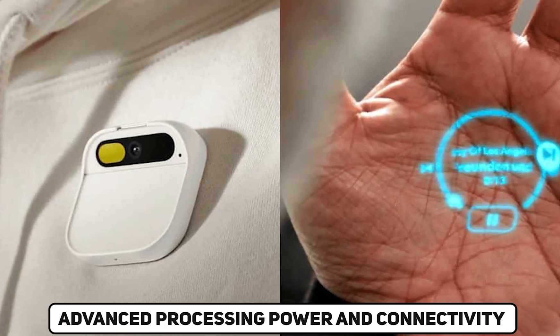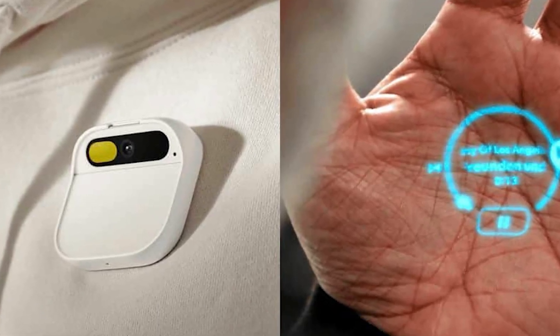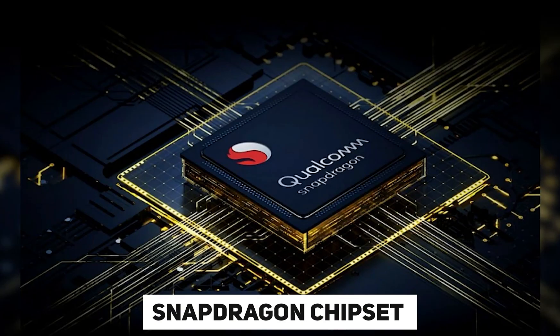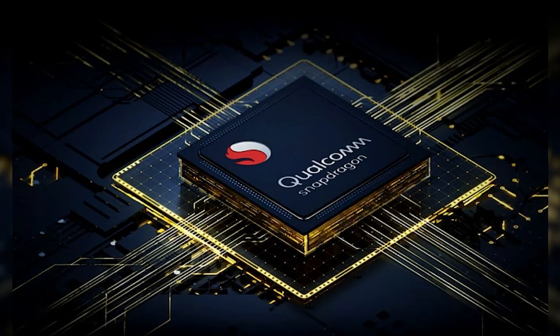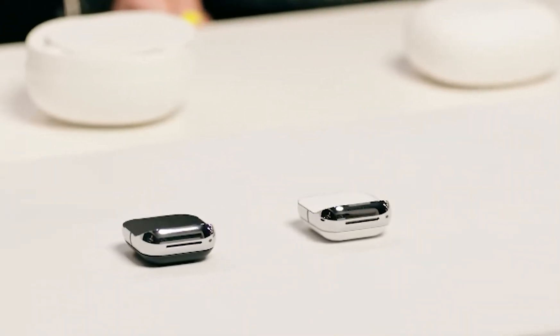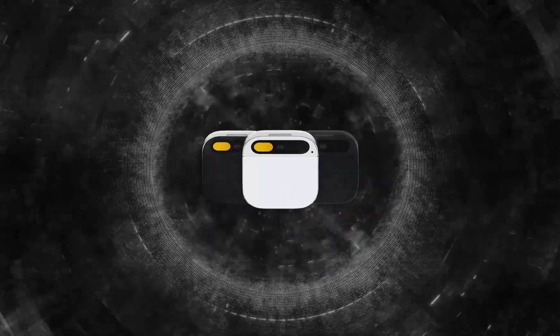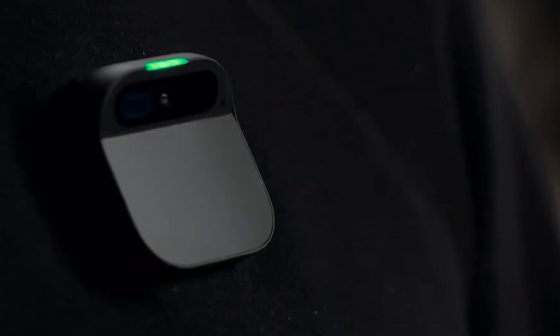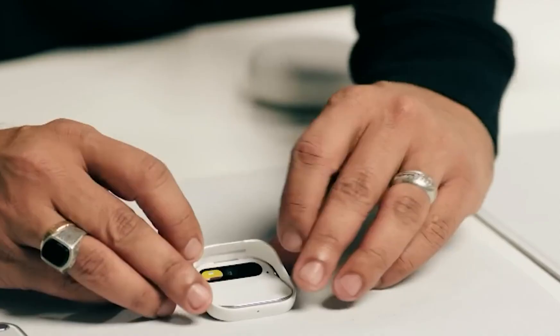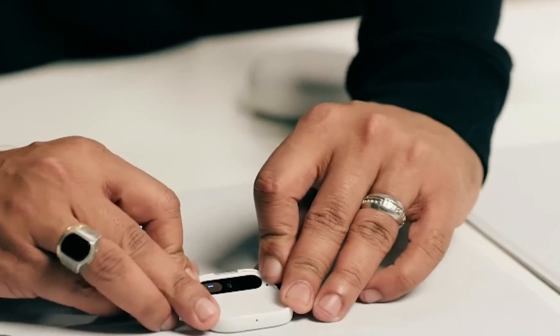Advanced Processing Power and Connectivity: The Humane AI pin's Qualcomm Snapdragon chipset is not just a technical specification — it's the powerhouse that drives the device's capabilities. This cutting-edge processor ensures swift and responsive performance, and facilitates the execution of complex AI tasks seamlessly.